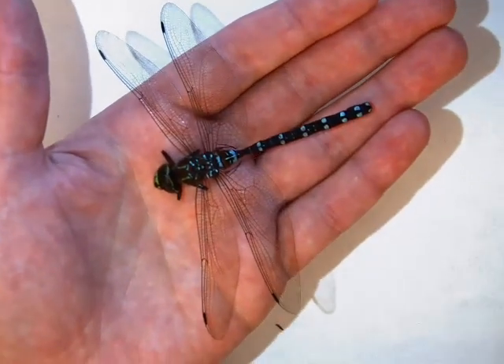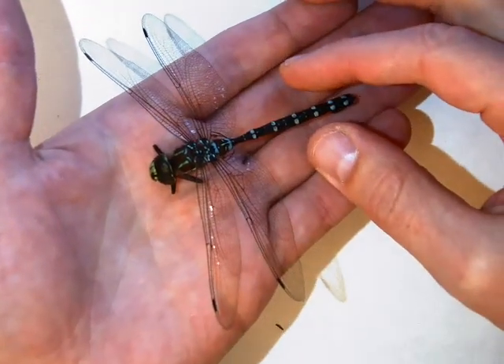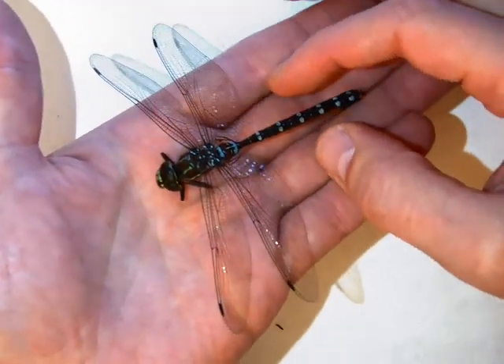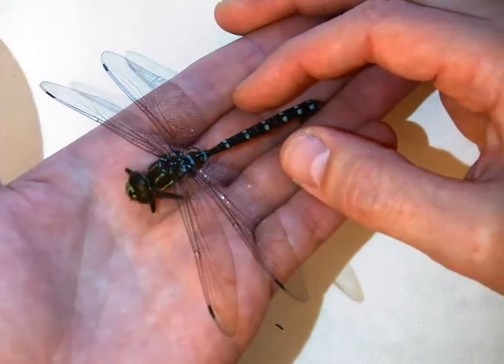Today we had the treat of looking at a perfectly preserved dragonfly that was found frozen this morning. One of our students' parents brought this in.